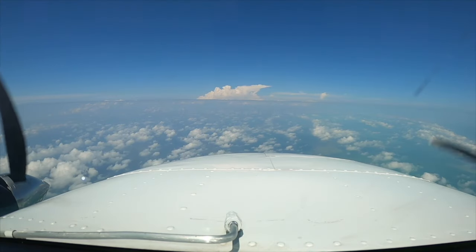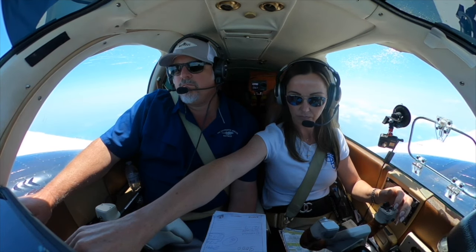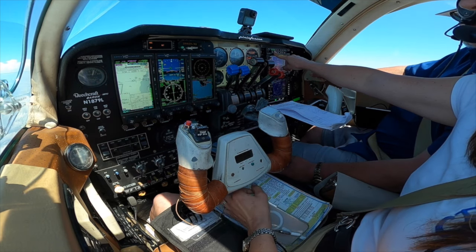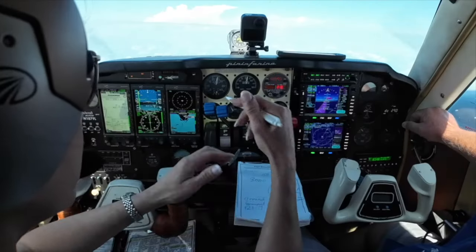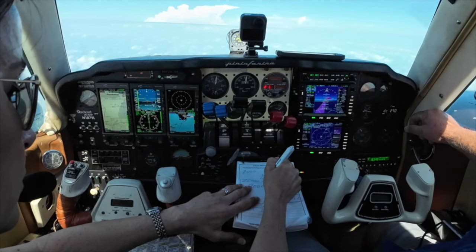Hazardous weather information for South Florida and coastal waters available. Aloha, H1-4-1-2. 1-2-4. H2-1-2. Hotel time, 1-8-1-0. Special wind 2-2-0-1-2. Traffic, 12 o'clock, 10 miles southbound, VFR 5,000.